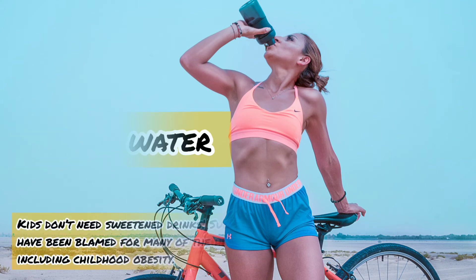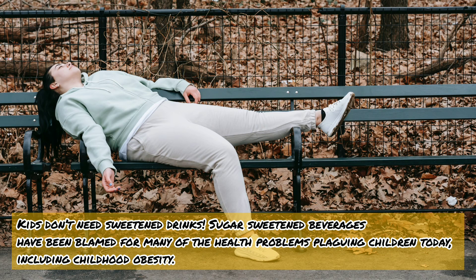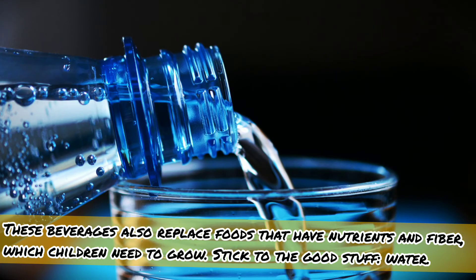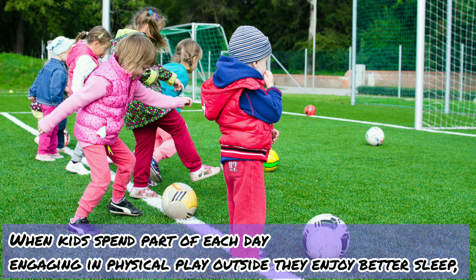Nine: drink water. Kids don't need sweetened drinks. Sugar-sweetened beverages have been blamed for many of the health problems plaguing children today, including childhood obesity. These beverages also replace foods that have nutrients and fiber, which children need to grow. Stick to the good stuff — water.